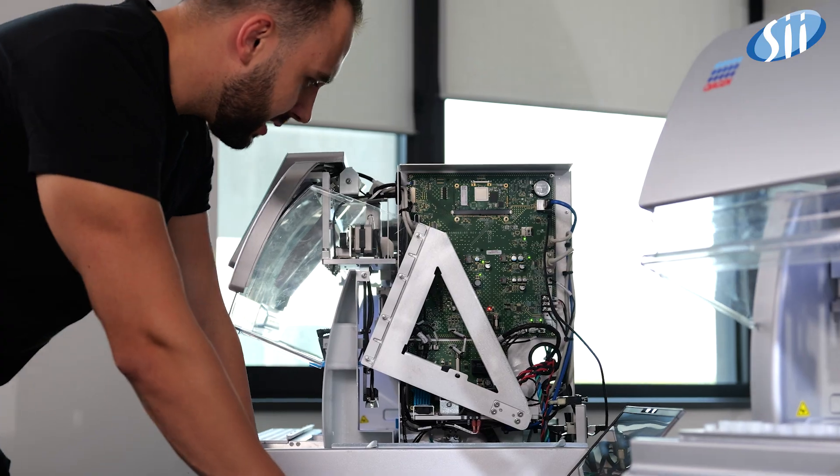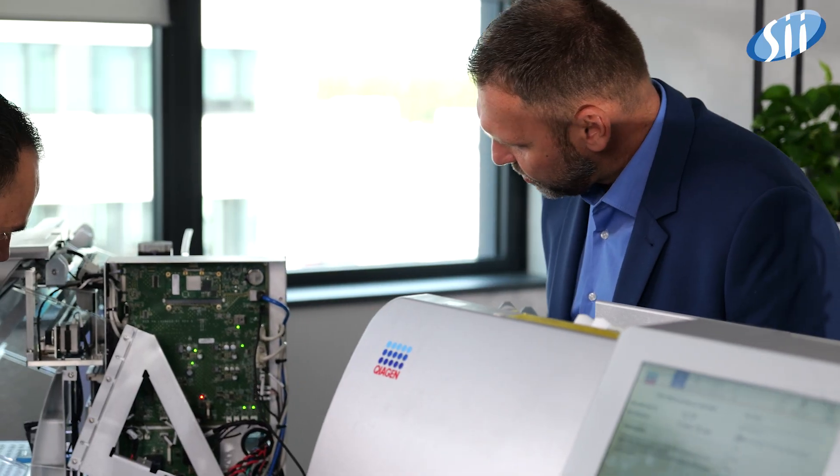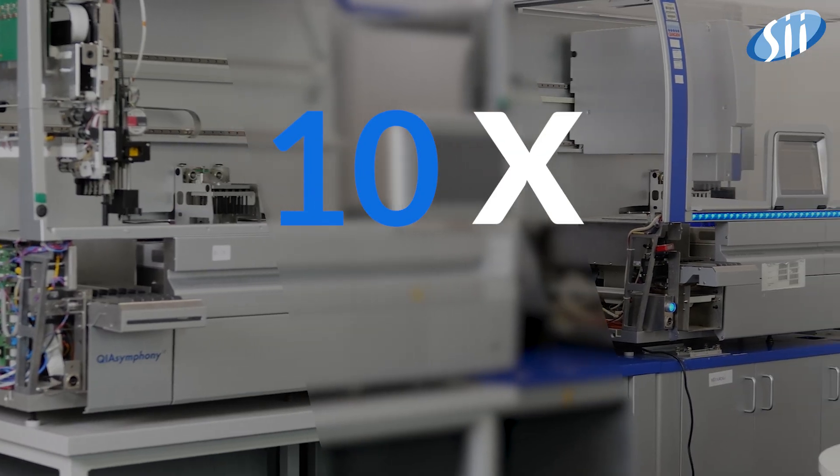I work on software that speeds up DNA and RNA purification — not only from one, but as many as 24 samples at once. Tools like that can make diagnosis for diseases such as cancer ten times faster.